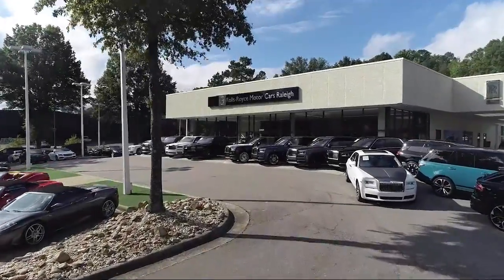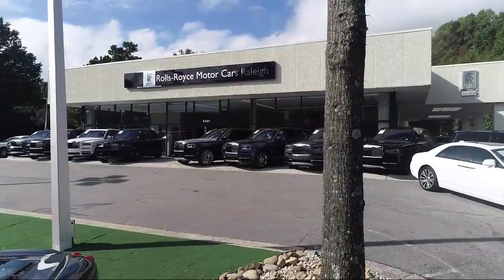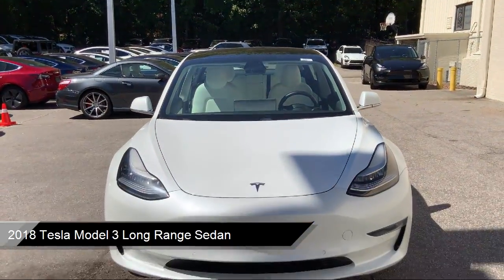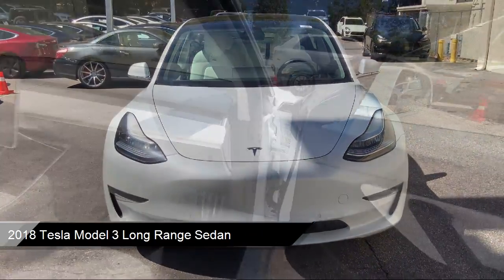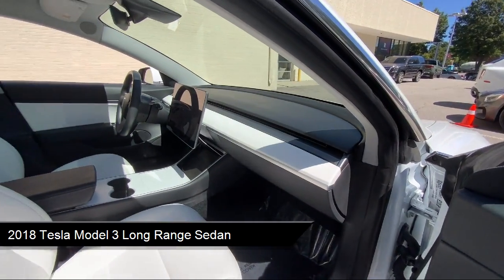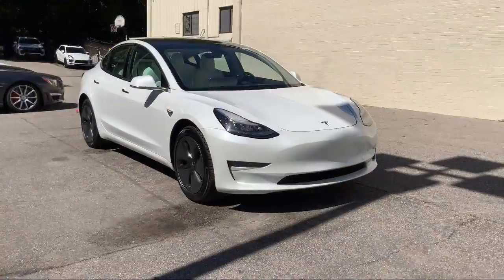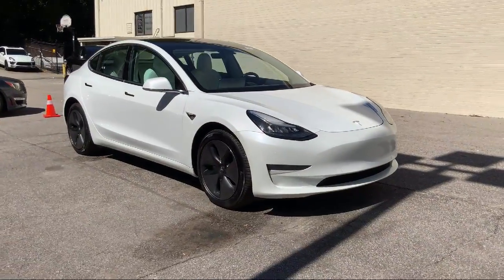Welcome to Rolls-Royce Motor Cars Raleigh, and here's an exclusive look at one of our premium vehicles that comes equipped with smart device integration, navigation, rear view camera, heated door mirrors, heated front seats, synthetic leather seat trim, and a lane departure warning system.